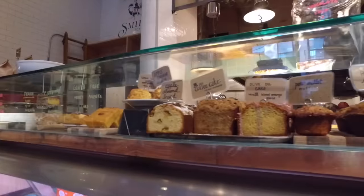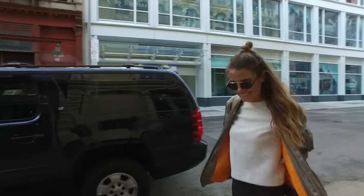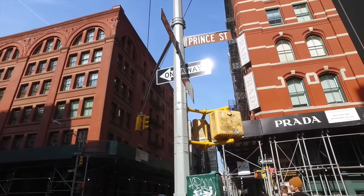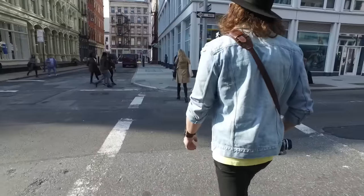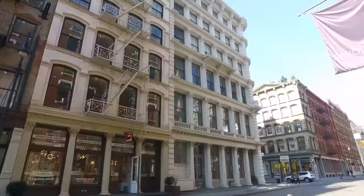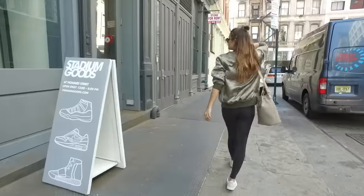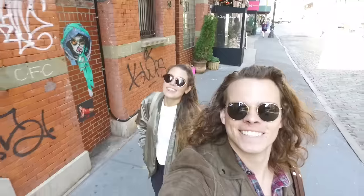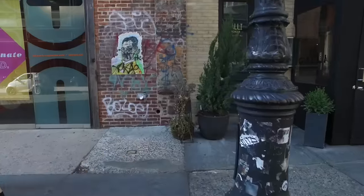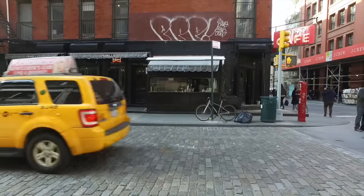For a good photo opportunity — I always have to show you guys one — head to the side streets. When you're on Broadway, go down Prince, Howard, or Mercer Street. That's where you'll see the cast iron buildings really prominently because it's not as busy as Broadway, making for really cute photos. You can do outfit posts or whatever you like. A little tip: the side streets are less busy and look really pretty.